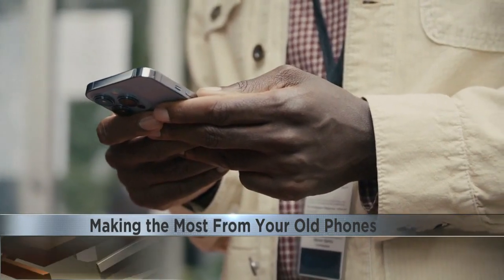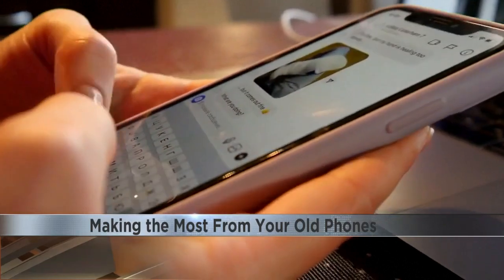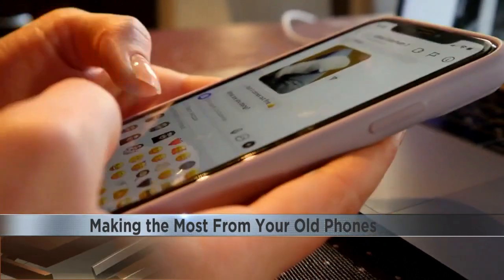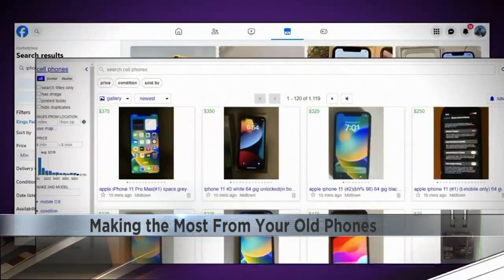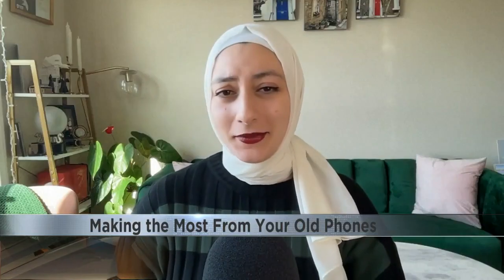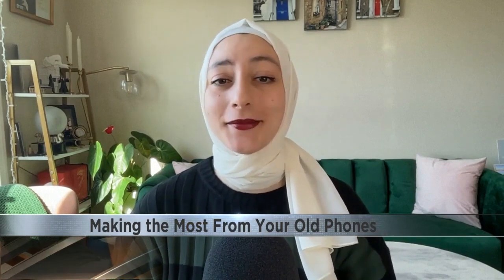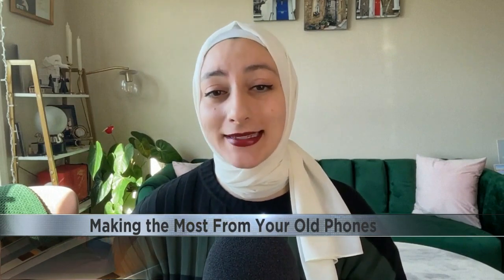Selling the phone yourself may require some patience, since you'll probably deal with a lot of people who express interest but never follow up. The main sites for this are Facebook Marketplace, Craigslist, and eBay. Make sure that if you're meeting with someone, you're doing it somewhere safe and vetting that person for your own safety.